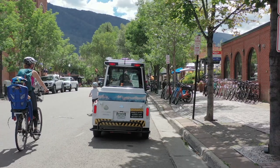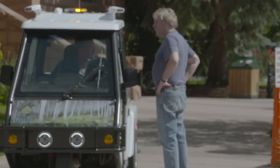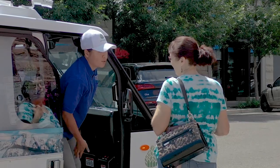The public seems to accept them very well in our community. The vehicle makes it very approachable for people to come up and ask the officers questions, ask them directions, ask them how our parking system works. It makes our officers very approachable — they've become ambassadors out in the field to the community.